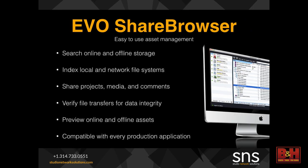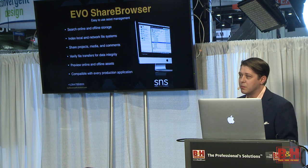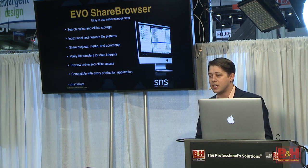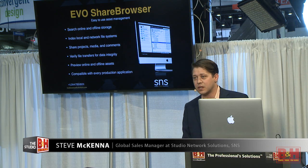All of our Evo line of storage comes with unlimited seats of our Share Browser software. This is where you're going to get to see some of that asset management — the indexing and searching, tagging. You'll be able to apply custom metadata to any files anywhere on the network, and also where we start to enhance our workflows: Adobe project locking, as well as some data integrity checks. As files move across the network, whether it be for ingest, out to delivery, or LTO, we have the ability to make sure that file and data integrity is intact, with no nasty surprises when you come back.